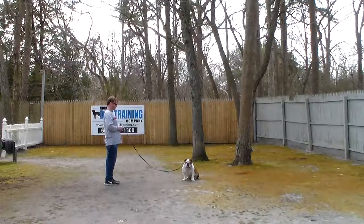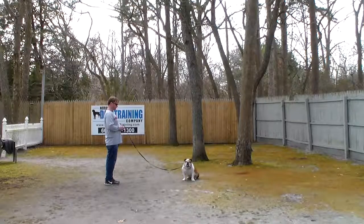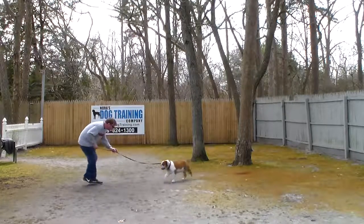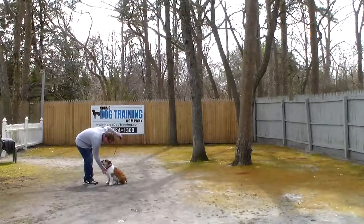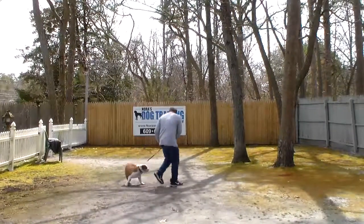We're going to have a whole packet of instructions for you when he comes home to make your life easier. This time, instead of returning back to him, Rich will demonstrate the come command. We do use his name and lighten our tone of voice. Charlie is to come and sit — not come and jump — so we want him to always have four on the floor at all times.